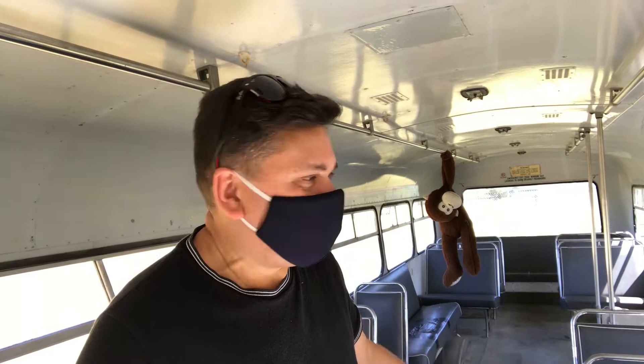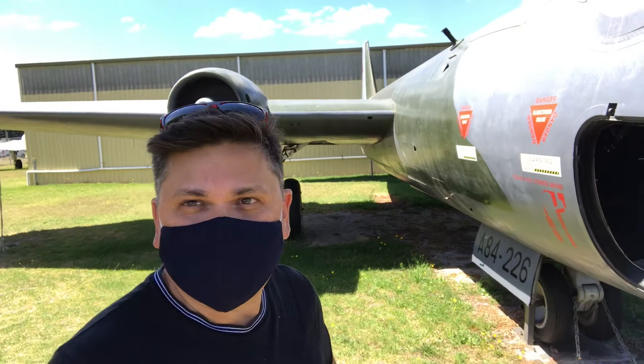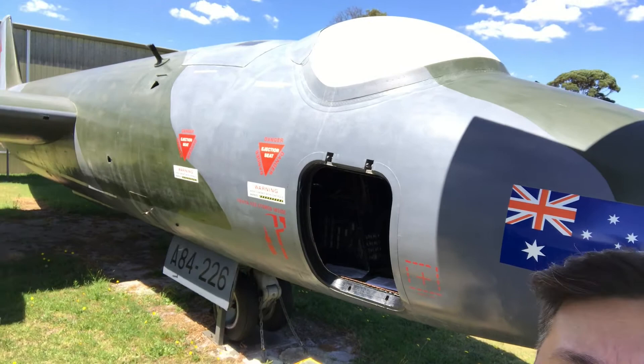I've got a tour guide — a cat, apparently. He doesn't speak much English but he just hangs around and looks good. Apparently this is how you enter the aircraft. Fat chance of me fitting in there — absolutely no way! The gentleman there told me that this is a Canberra bomber. It's obviously been in the Australian Air Force, probably in the 1950s or 60s.